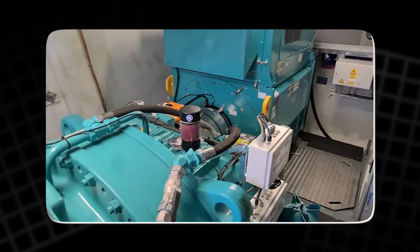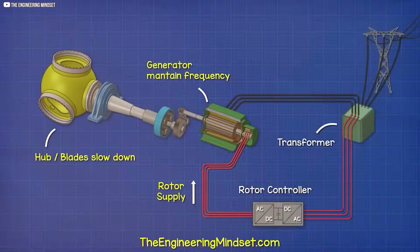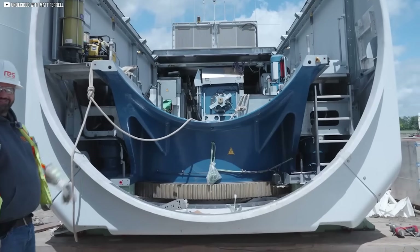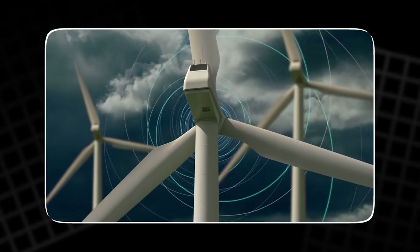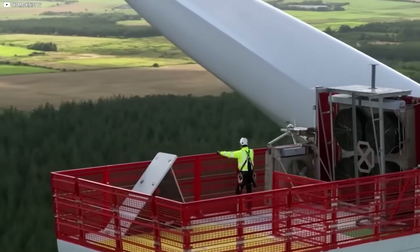But there's a trade-off. These generators need rare earth metals like neodymium and dysprosium, materials mostly controlled by China. Prices can jump fast and supply can tighten. Still, Ireland is testing them at Galway Wind Park. They're big, bold, and promising. But like everything with wind power, solving one problem often reveals another.